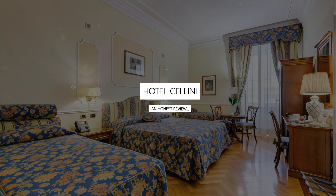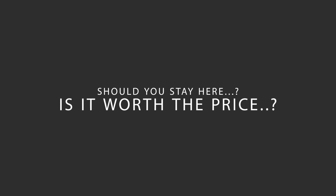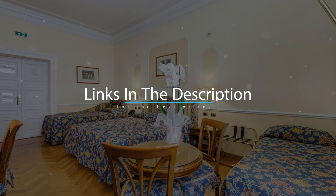Today, we're diving deep into a review of Hotel Cellini, located in Central Station, Rome. Let's find out if this hotel lives up to its reputation and if you should stay there. For booking a stay at the most ideal price, check out the link in the description.